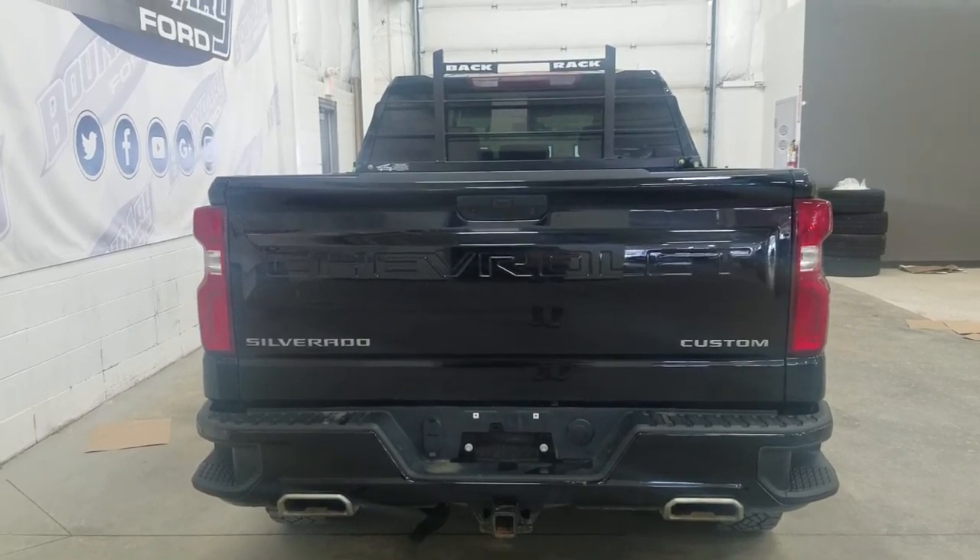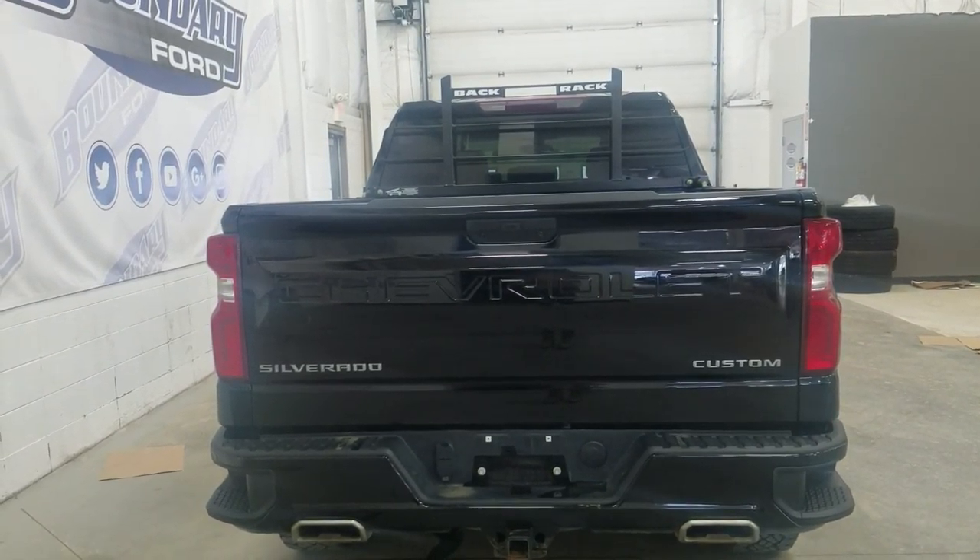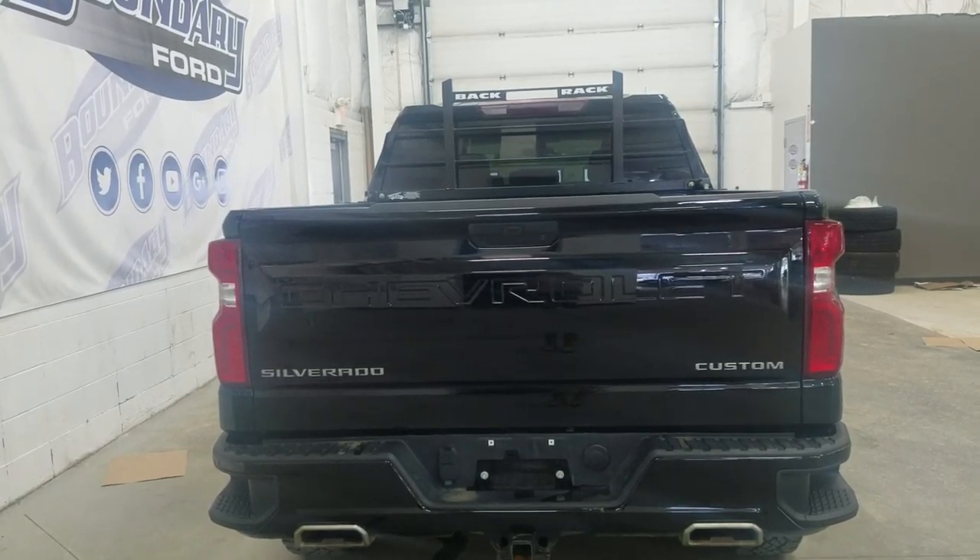At the rear window we have privacy tinted glass as well as a reverse camera, power tailgate with tailgate step, as well as a back rack.